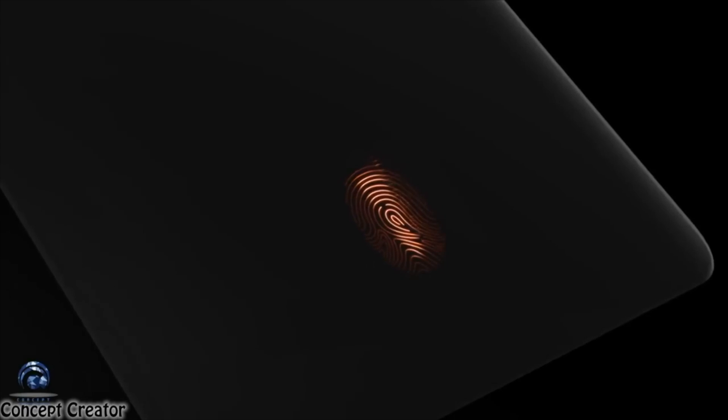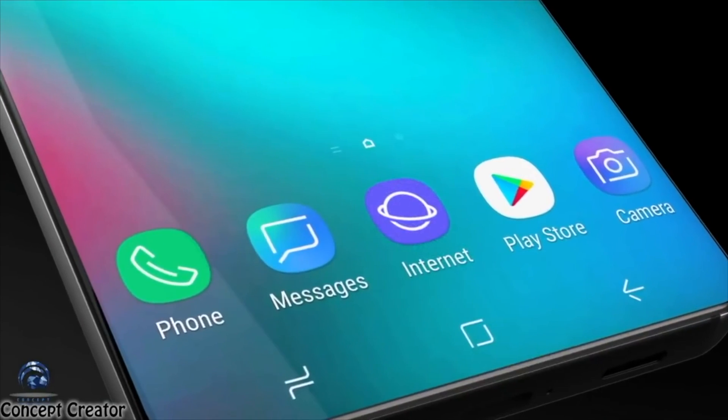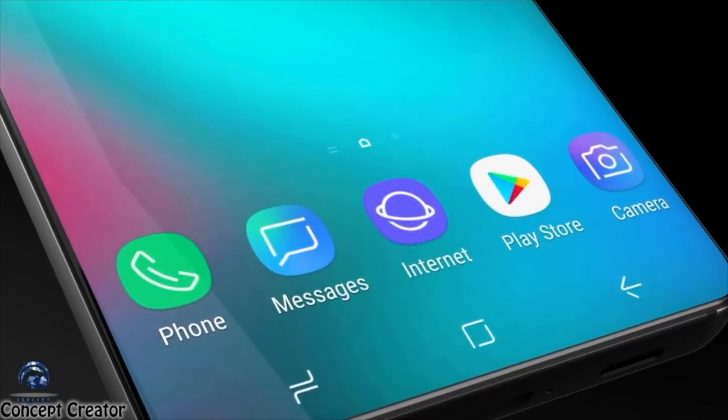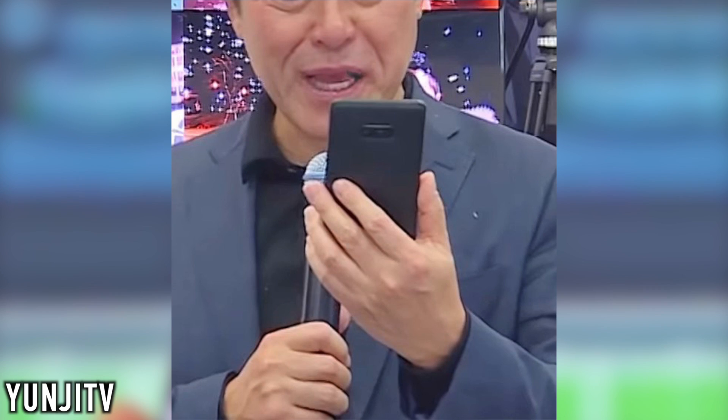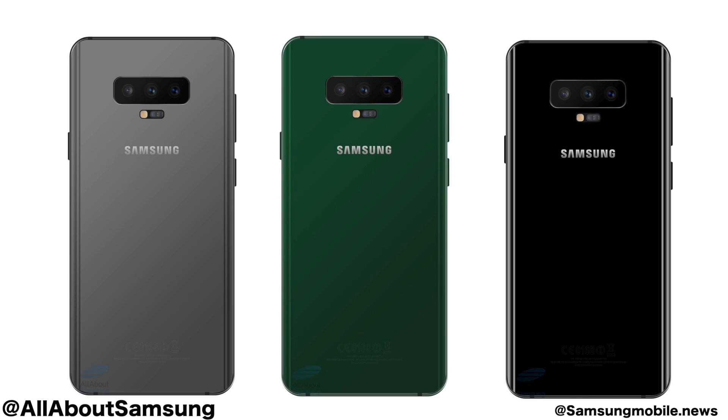This is because the Galaxy S10 has an in-display fingerprint scanner, so there will be no fingerprint scanner on the back. It's going to have a clean look with triple cameras on the back in a horizontal position. This basically confirms the leaks and rumors that the S10 will indeed rock a horizontal camera setup.